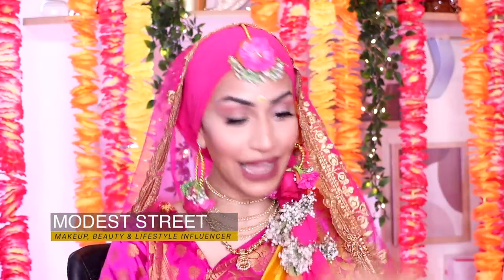Hi guys, Asalaamu Alaikum, welcome back to my channel. I am your 2020 Sangeet Bride, rolling that intro.